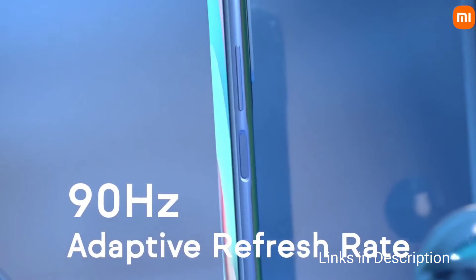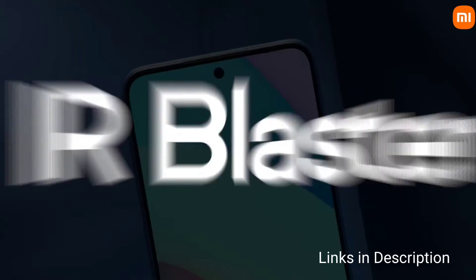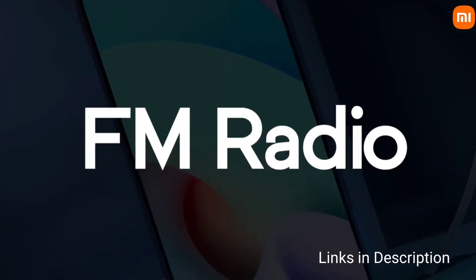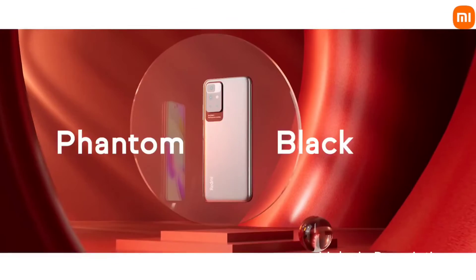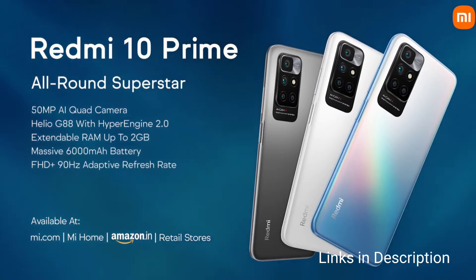Daylight performance is amazing, but the camera struggles in low light. You can consider this smartphone for its best-in-class display with a 90Hz refresh rate, great long-lasting battery life, and decent performance. The disappointments here are average cameras and pre-installed applications that can be annoying.